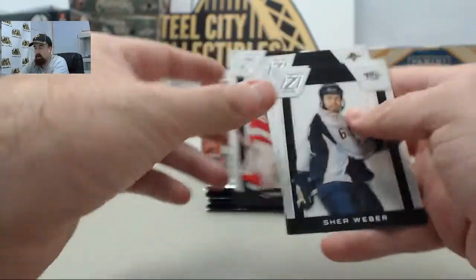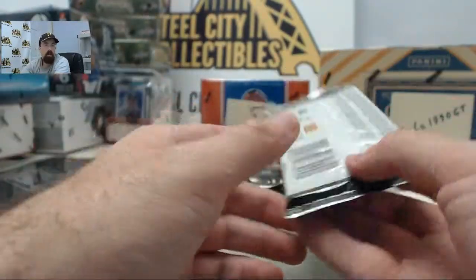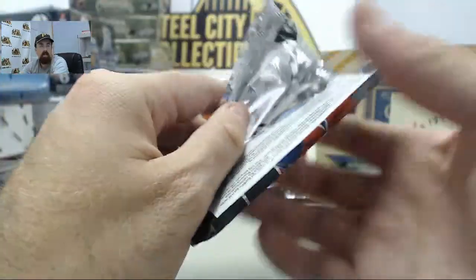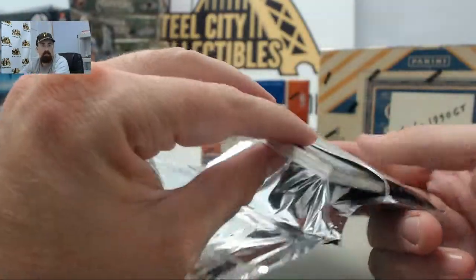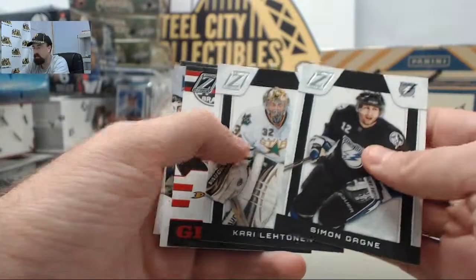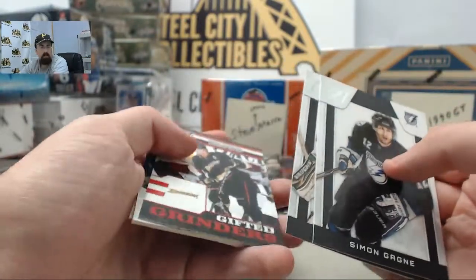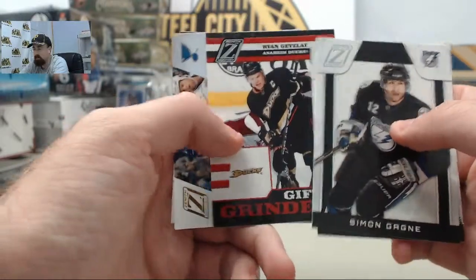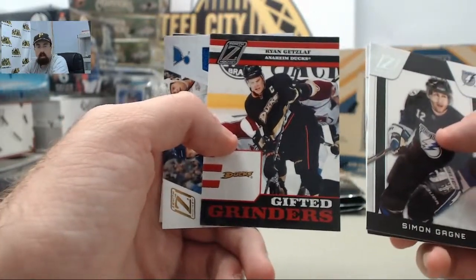We are here Monday through Friday breaking your boxes live. LSDBrave was asking if we'll be streaming from the National - yes we will. It will not be our regular schedule, but we'll tweet out the times that we'll be on air. We'll be breaking all sorts of stuff there at the event.